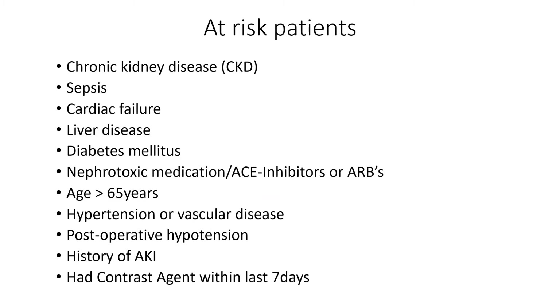Regarding at-risk patients, there's a whole list — you can pause the slide to review it. We can notice immediately that Bob fits several categories: diabetes, his medications, his age, and his medical history.